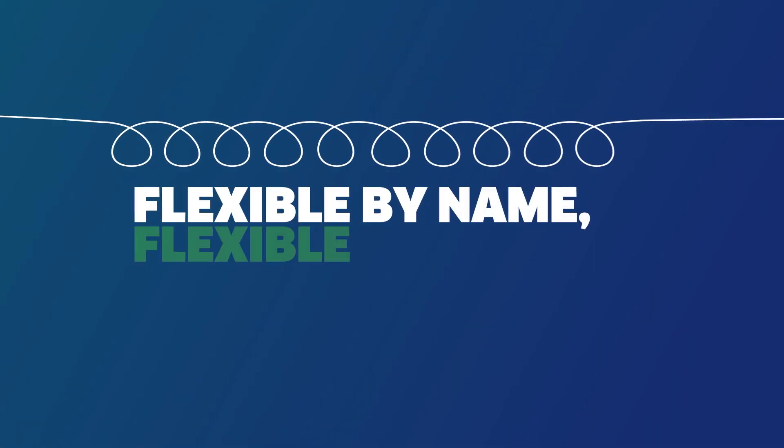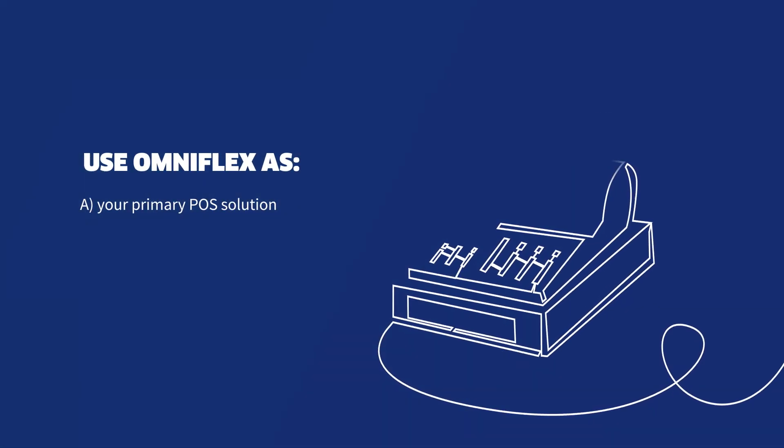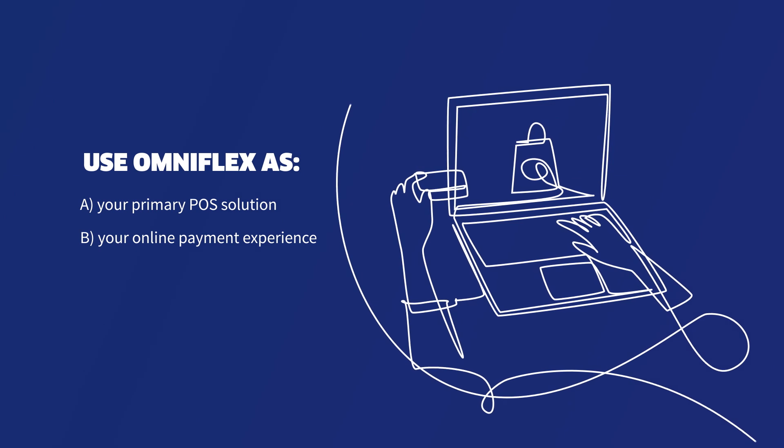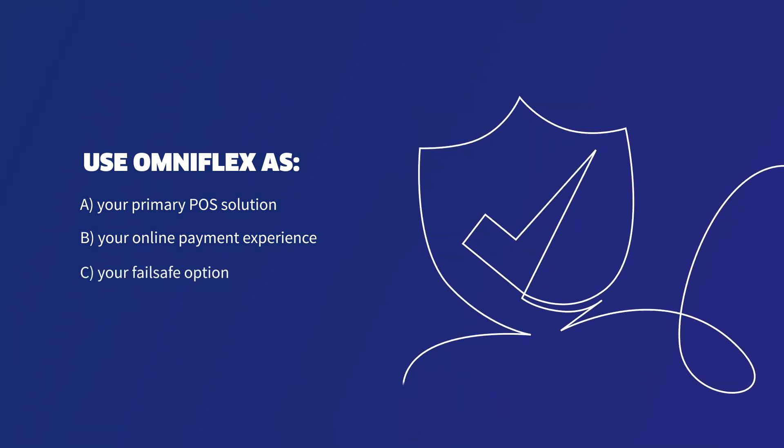Whatever your business needs, OmniFlex adapts to your requirements. Use it as your primary point-of-sale solution, your new online or mobile payment experience, or your backup option to maintain continuity when the unexpected happens.